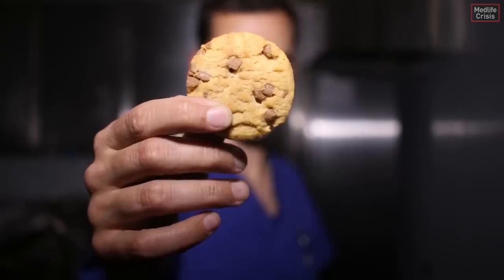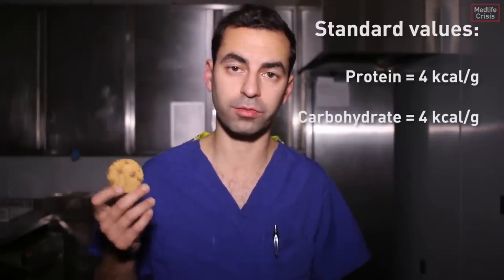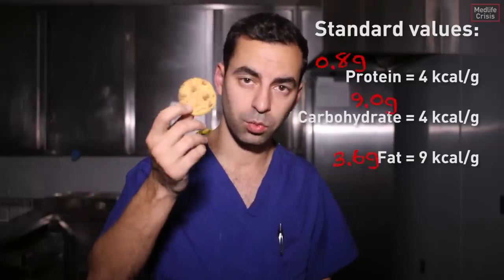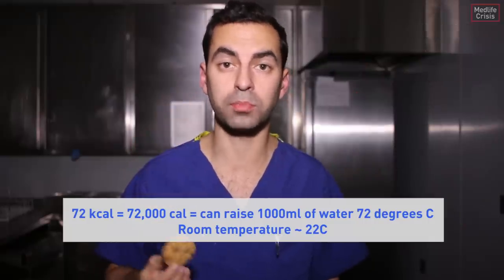Back to my cookie and the shocking revelation. Now we know that this has 72,000 calories, not 72. Those numbers come from a chart based on how much protein, carbohydrate, and fat a foodstuff has, so it's a bit of a crude science. But I worked out that this cookie alone has enough energy to raise a litre of water from room temperature to almost boiling.